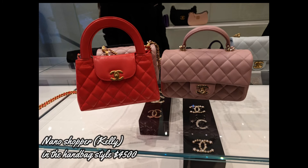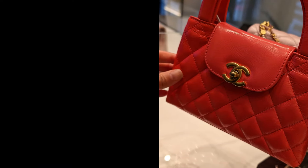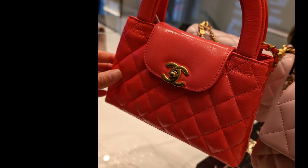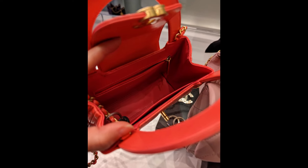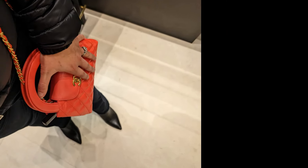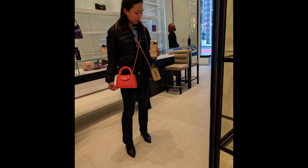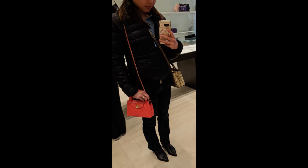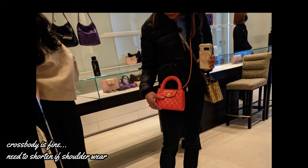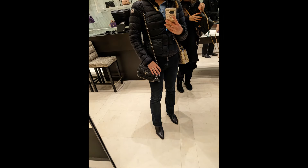I actually hit traffic on the way in and unfortunately that meant I wasn't first in line. Even though I got there about 15 minutes after opening, the only bag left was this orange Kelly, or nano shopper. There were other colors — I think two of each — but they were snapped off the shelves immediately. The color is coming up more red on camera but it is more of an orange pink. I do like the size and style. I am five foot one inches or 155 centimeters and I think it falls quite nicely on me. I'm gonna wait for the perfect color.